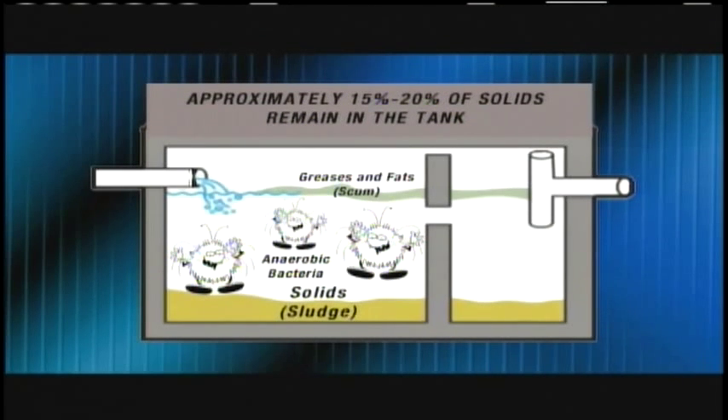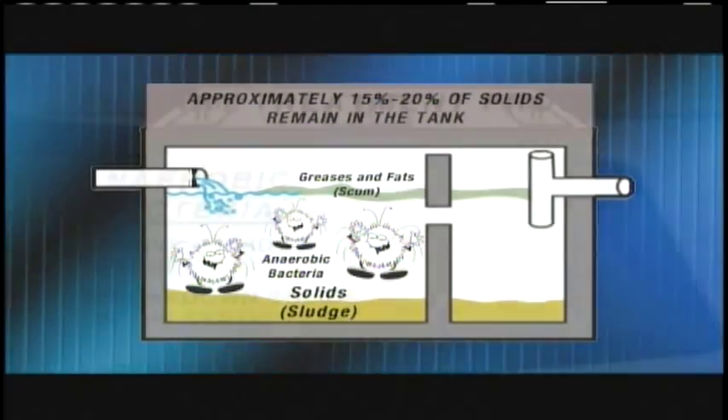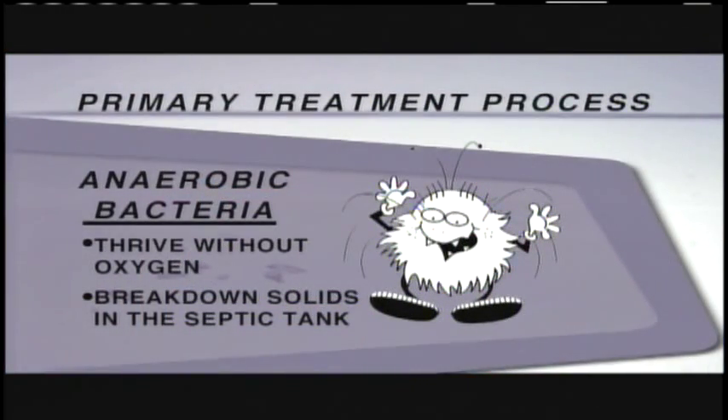Approximately 15 to 20% of the solids cannot be decomposed by bacteria and will remain in the tank. The anaerobic bacteria is present in our human waste. By incorporating that into the tank, it breeds. The key aspect is that you can't breed it any faster than you can feed it. So if you're putting things in the septic system that are antiseptic, it can actually be detrimental to the digestion of those sludges and the natural decomposition of the activated sludge.